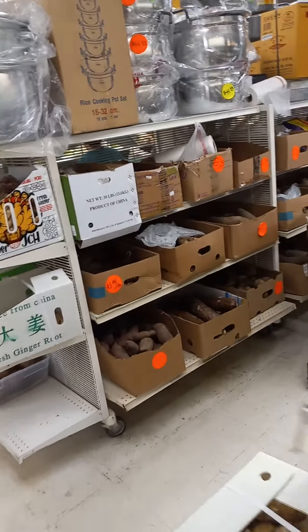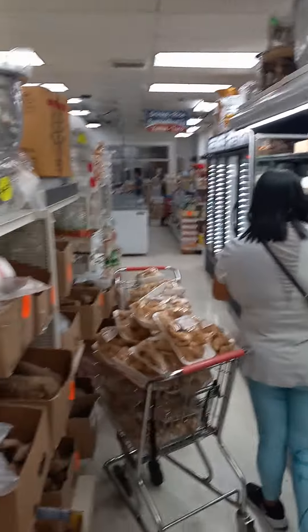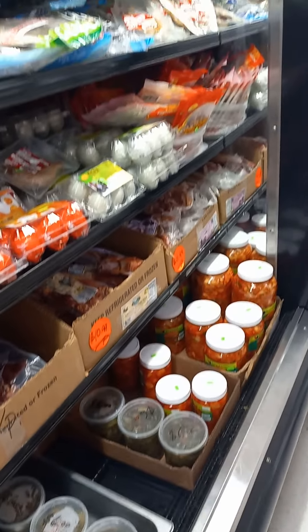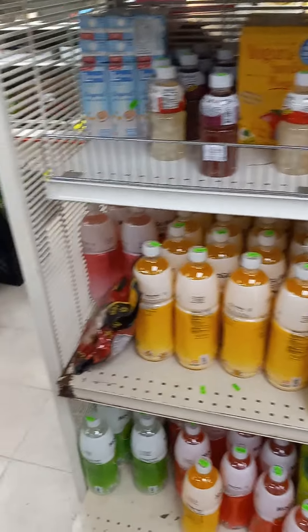Sweet rice. And here's the produce — again, a very nice selection. Pork rind. Native chicken, sauces, eggs, desserts, different types of drinks, all quite reasonable.